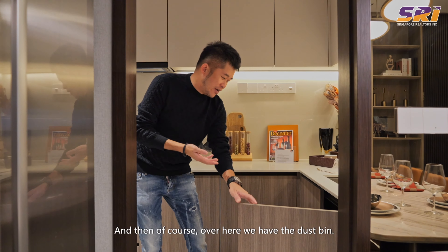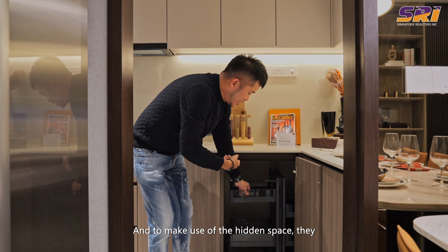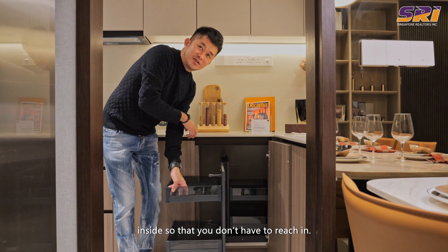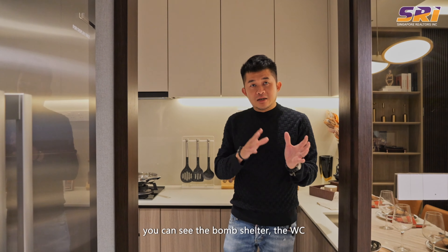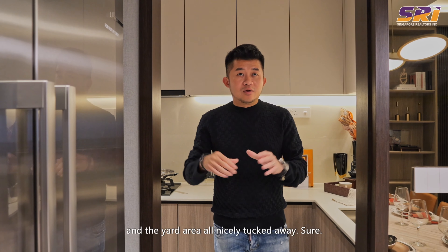Again we have the L-shaped kitchen with a dustbin and, to make use of the hidden space, they have a mechanism where you can put stuff inside so you don't have to reach in — very smart and thoughtful. The bomb shelter, WC, and yard area are all nicely tucked away.